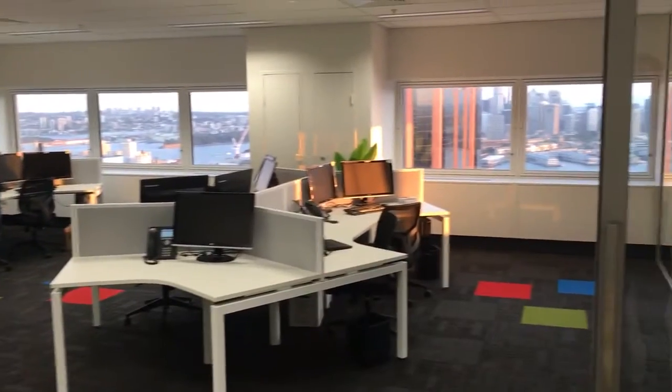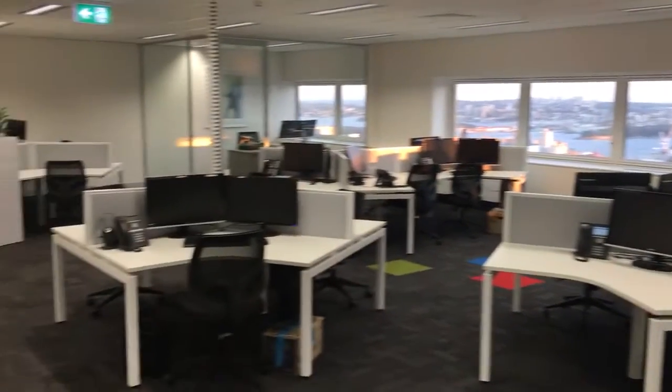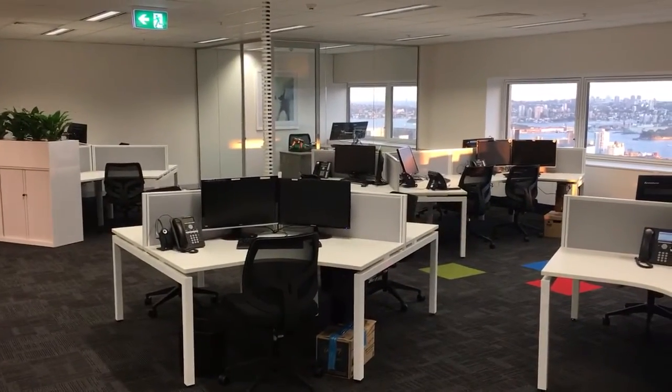And look out the window. And that is our new office. Hopefully you enjoyed the view. See you soon. Goodbye.